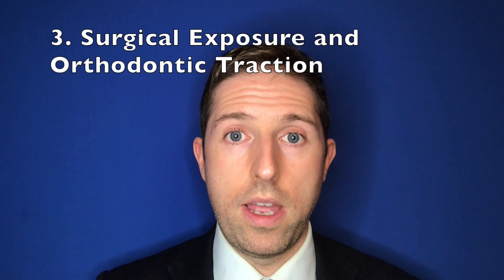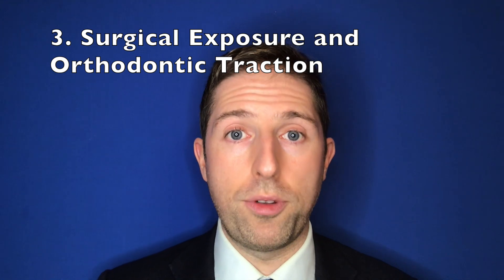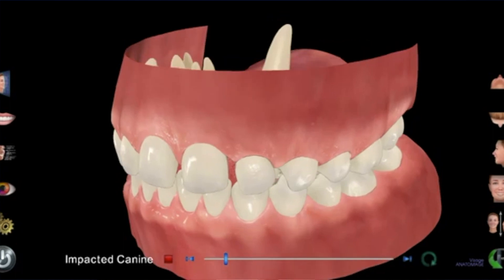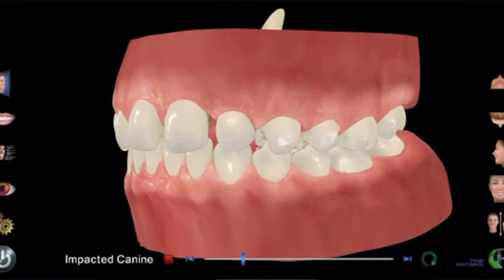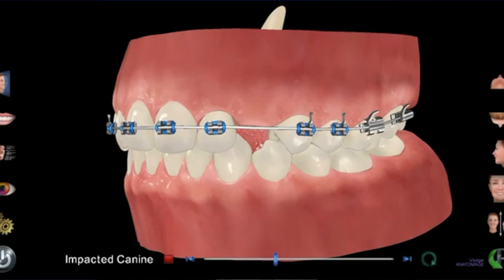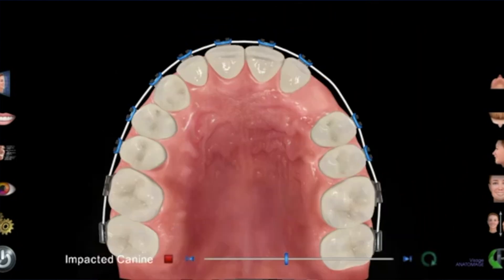The third option for impacted canines is surgical exposure and bringing them down into the mouth. This is often done using a brace to make space for the tooth — either with springs, coils, or similar — or by removing another tooth already in the mouth to create room. The procedural and anaesthetic risks are similar to option two, including risks to adjacent roots.